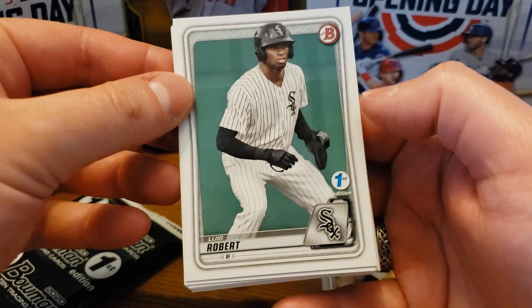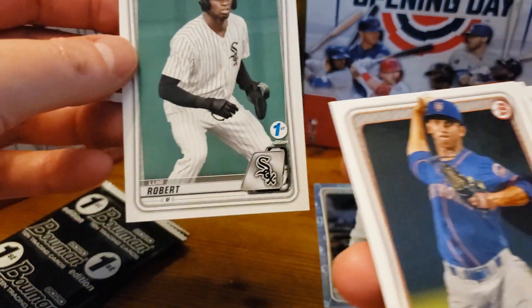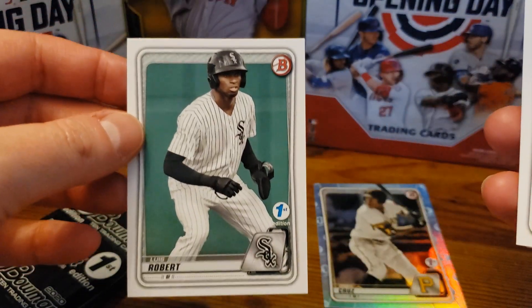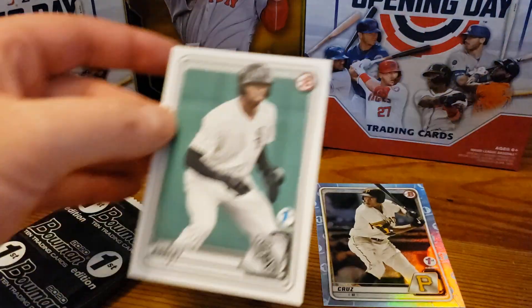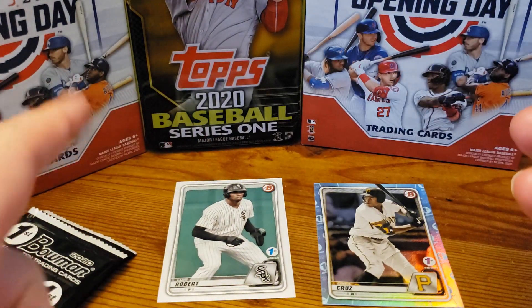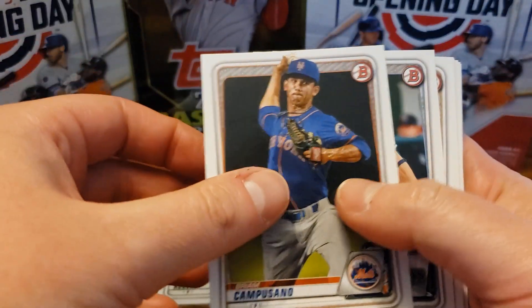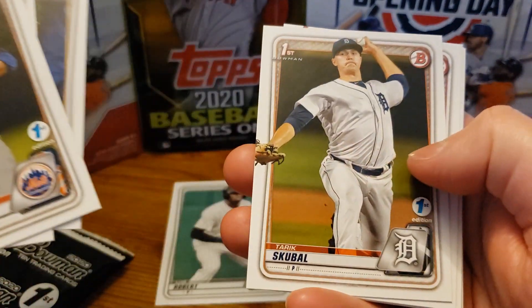There's Luis Robert finally! Oh my lanta. That's a great card though — don't be confused, it's not his first card, but it's the first edition Luis Robert, which is a great card. And of course I've been chasing him in opening day on this channel, so of course I would get that. That's really, really funny.